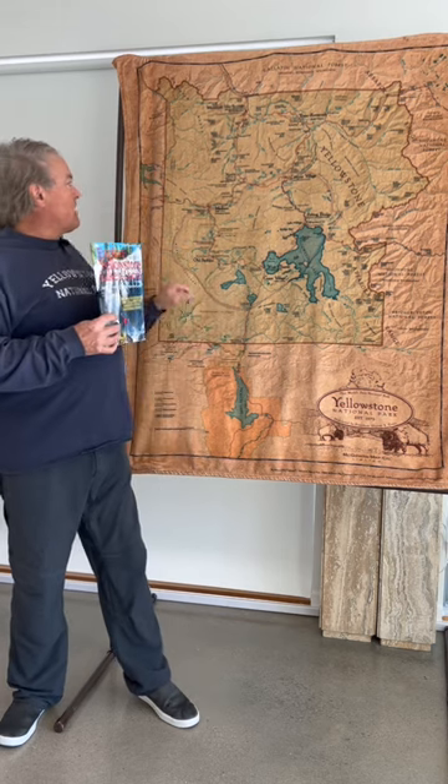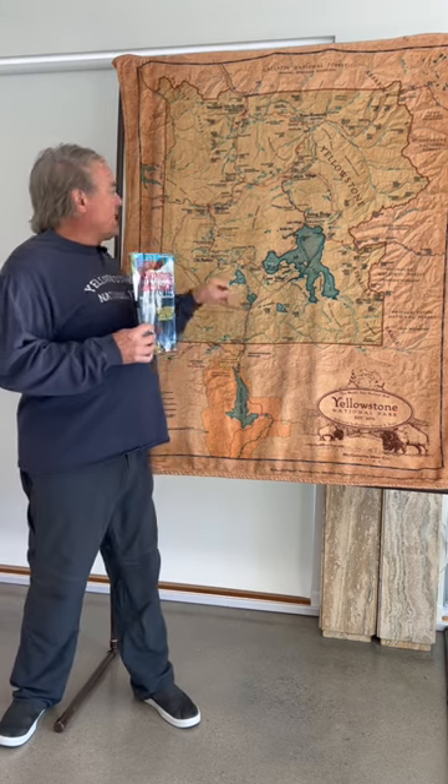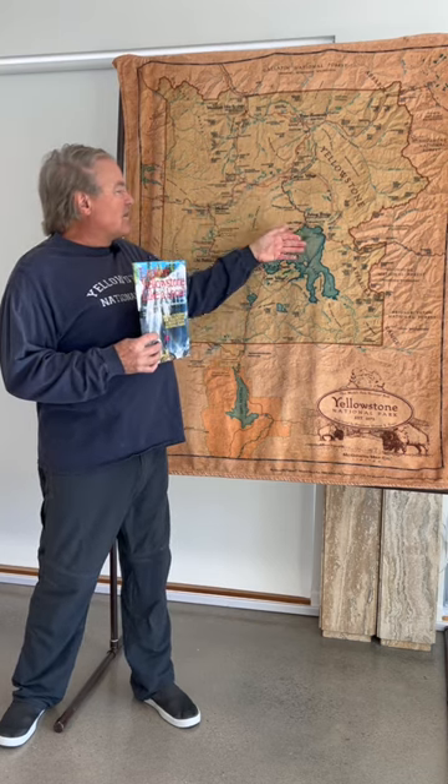Today we're going to gloss over all of those different topics in one video. There's a podcast that covers from the west entrance gate to Madison, a second podcast covering Madison Junction to Norris, and so on — Norris to Canyon, Canyon down to the lake, Lake to West Thumb. Those are all individual podcasts that last about 45 minutes each, where I tell you some fun stories about the roads you're driving on.